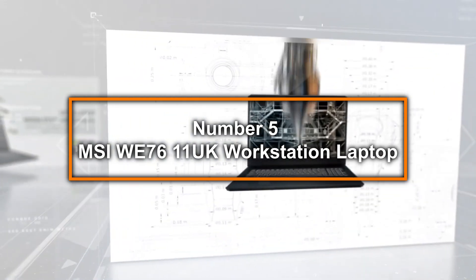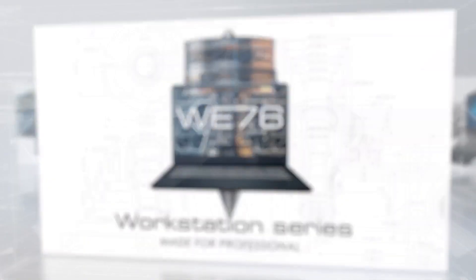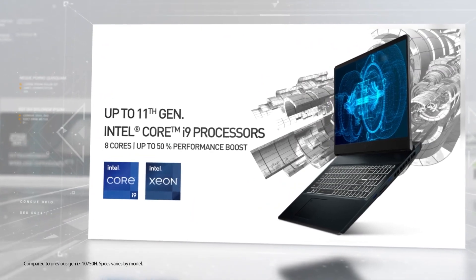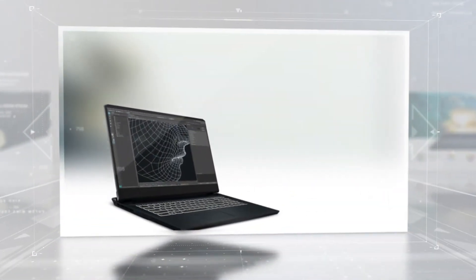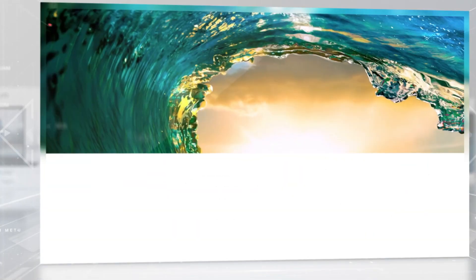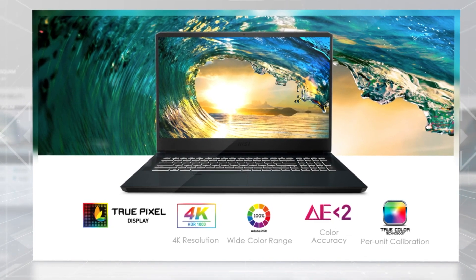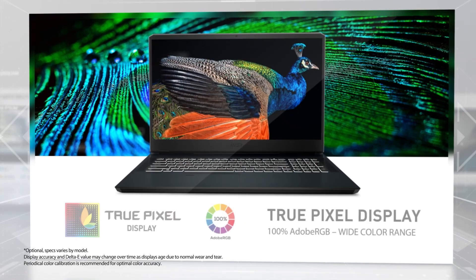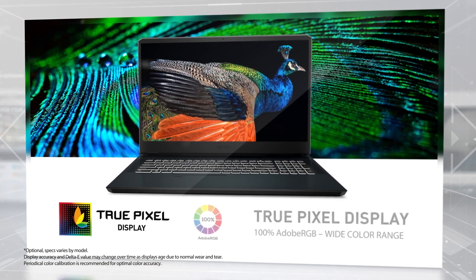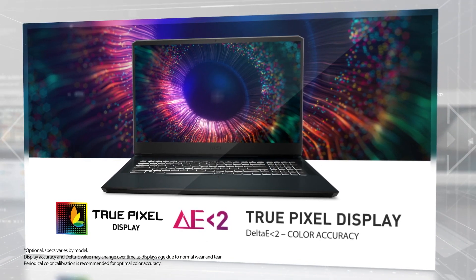Number 5: MSI WE 7611 UK Workstation Laptop. Starting our list at number 5, the MSI WE 7611 UK Workstation Laptop is a formidable player in the realm of architectural design and modeling. This powerhouse is equipped with an Intel i7-11800H 8-core processor, providing the speed and efficiency required to handle demanding applications and multitasking with ease. With a staggering 32GB of RAM and an impressive setup of 2×4TB PCIe SSDs in RAID 0 configuration for a total of 8TB of storage, this laptop offers unparalleled data access speeds and storage capacity, ensuring that even the largest architectural projects load quickly and run smoothly.